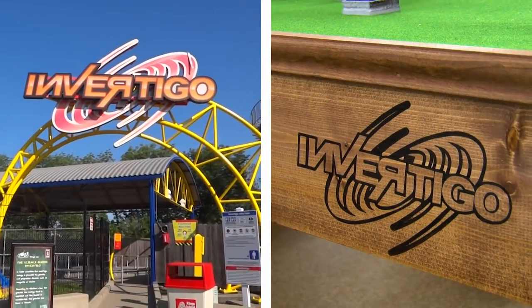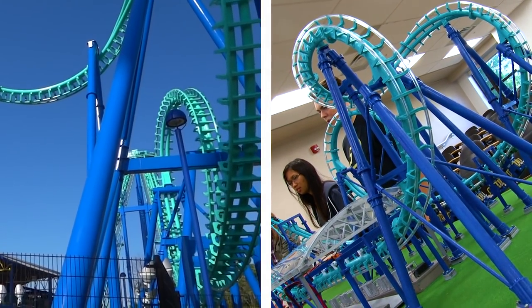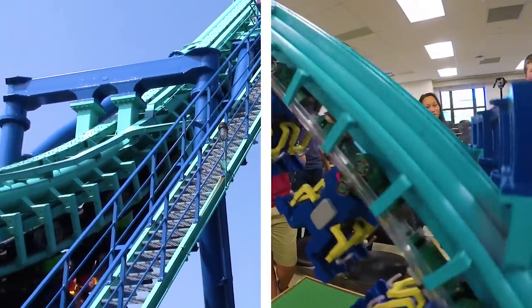Invertigo is a ride at Kings Island, located in Cincinnati, Ohio. It is an inverted boomerang shuttle coaster, meaning that it starts in the station, the train is lifted up a lift hill, and actually drops from that hill.